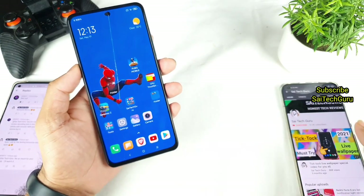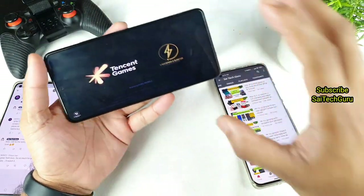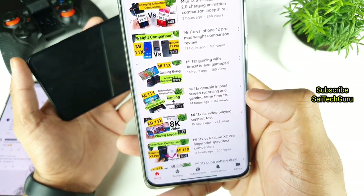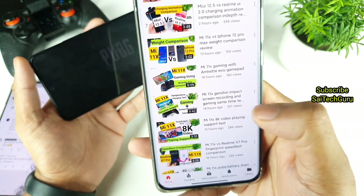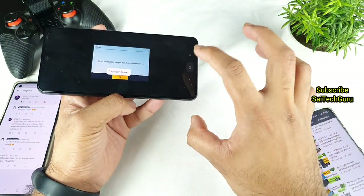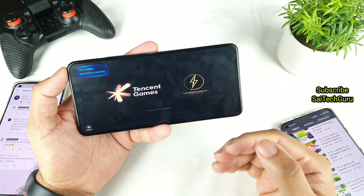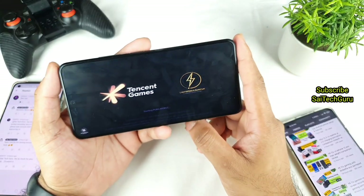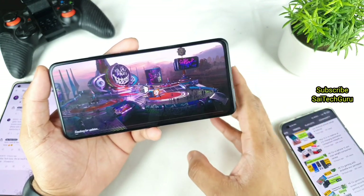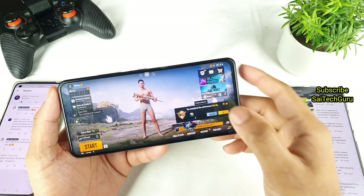Previously I did a gameplay test using Genshin Impact while screen recording at the same time, and the results were shocking — the game did not perform very well. After watching that video, a lot of users asked me to do the same testing on PUBG at HDR plus Xtreme settings. Right now the battery is close to 100%, so that should not be any problem.